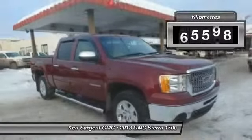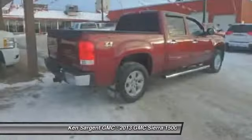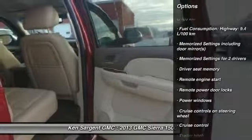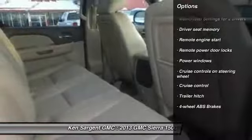This vehicle has less than 80,000 kilometers. Here are some of this vehicle's great options: remote engine start, cruise control, remote power door locks, power windows, memorized settings for two drivers, and a trailer hitch receiver.